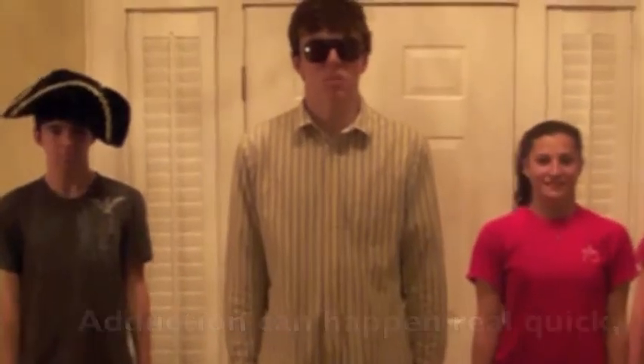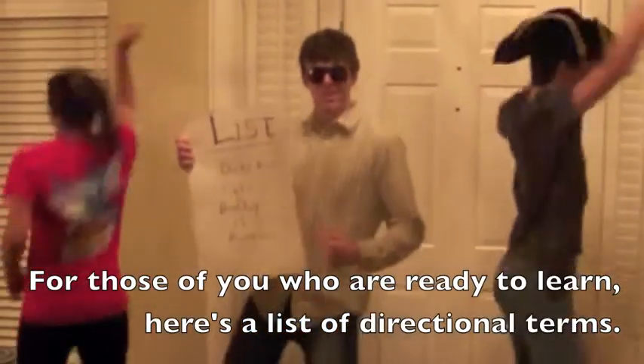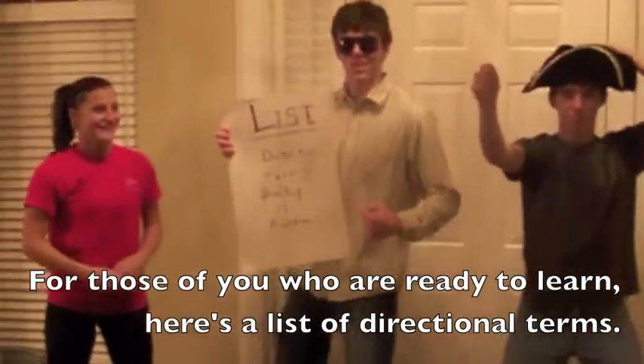Adduction can happen real quick, but it's not as fun as a magic trick. For those of you who are ready to learn, here's a list of directional terms. Take it, J-Dub.